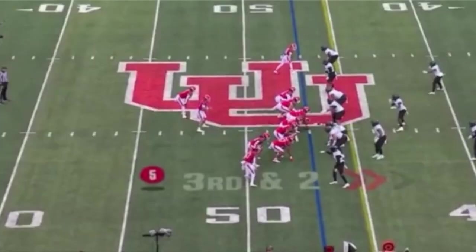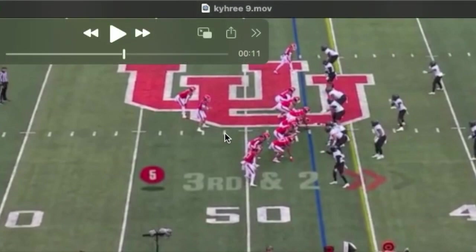He does flash blitzing off the edge. I believe his 40 time was 4.5, but he covers a lot of ground quickly with those long strides.